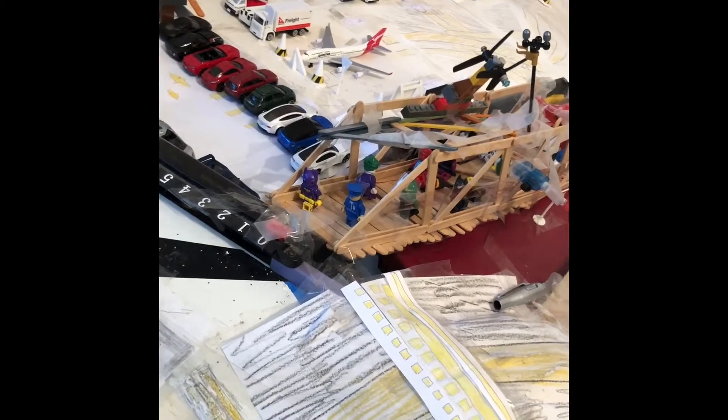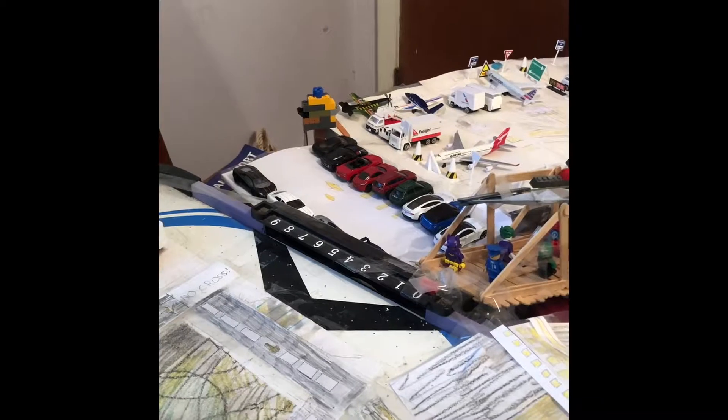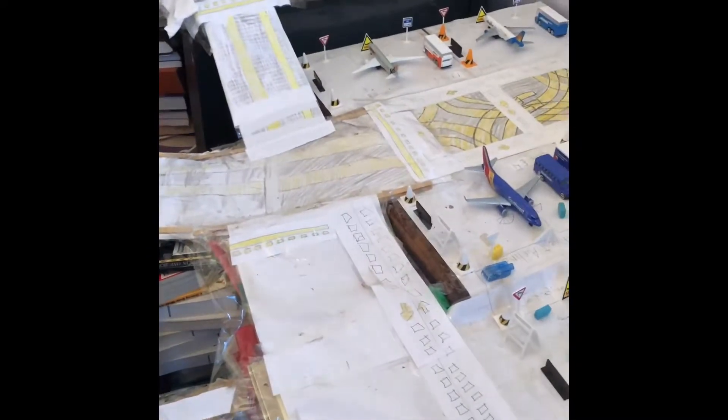I have completed my Australia collection. There are no more planes I have for Australia, because the only Australian planes they have are Qantas 747, Qantas A380, Qantas 787, Jet Star 787, and Jet Star A320.